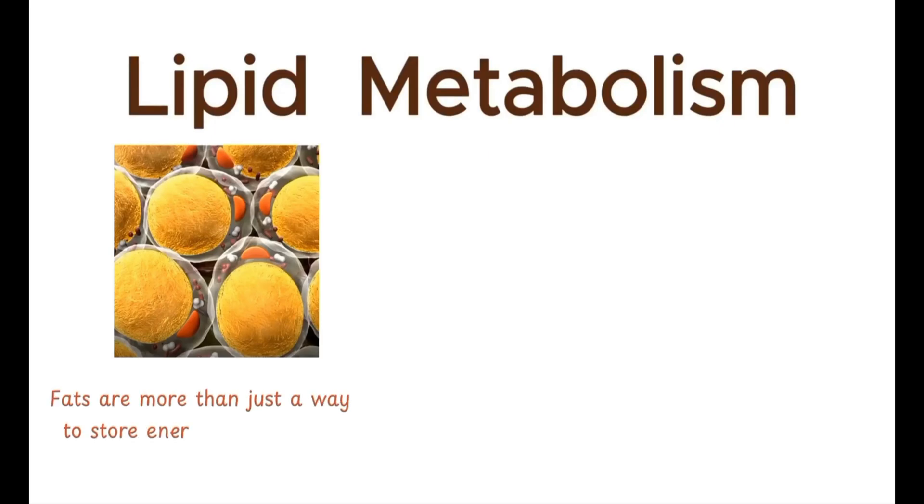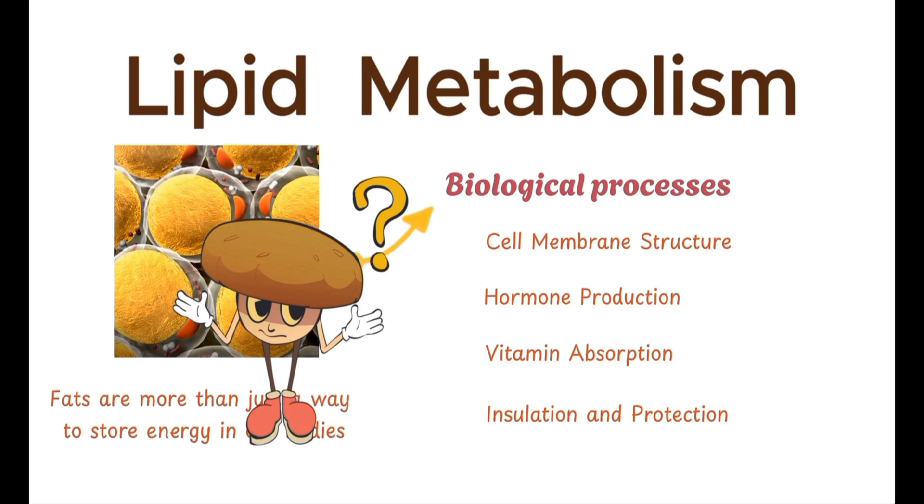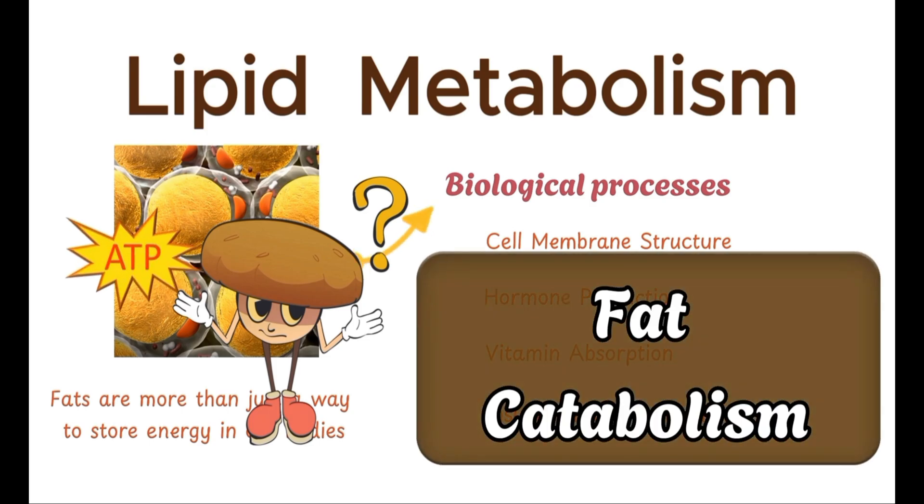Fats are more than just a way to store energy in our bodies. They are essential molecules that play a crucial role in various biological processes. But how exactly does our body break down fat for energy? This process is known as fat catabolism, and it's a fascinating journey through our cellular machinery.